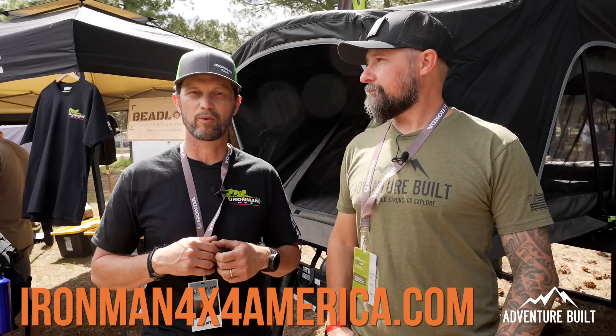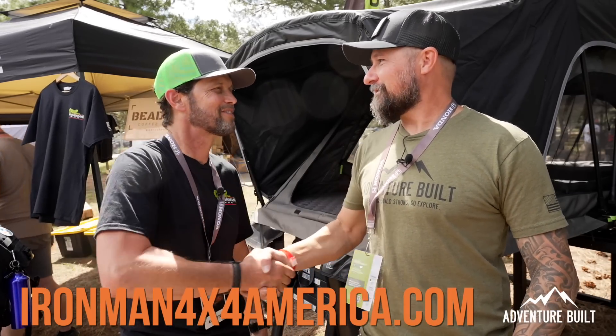You can find Iron Man 4x4 at ironman4x4america.com. They've got a full range of product and a great sale going on right now. They're here at Expo in Flagstaff and will be at all the other expos throughout the year. Check out the website — they always have great sales.